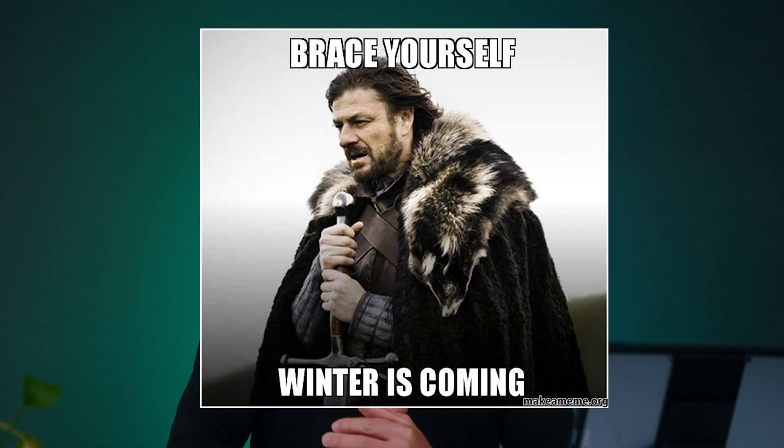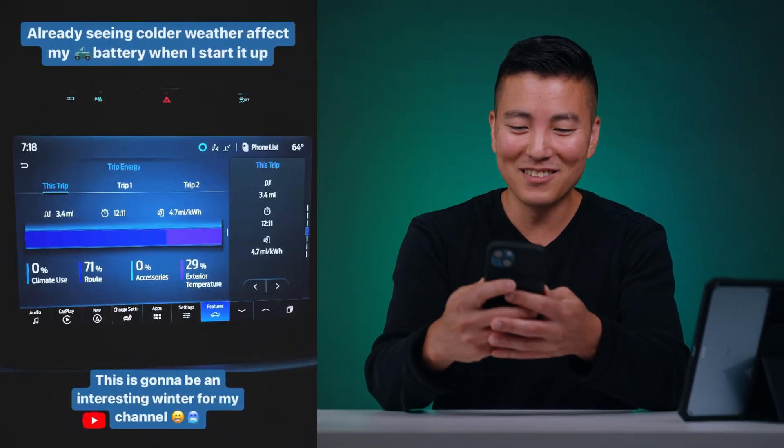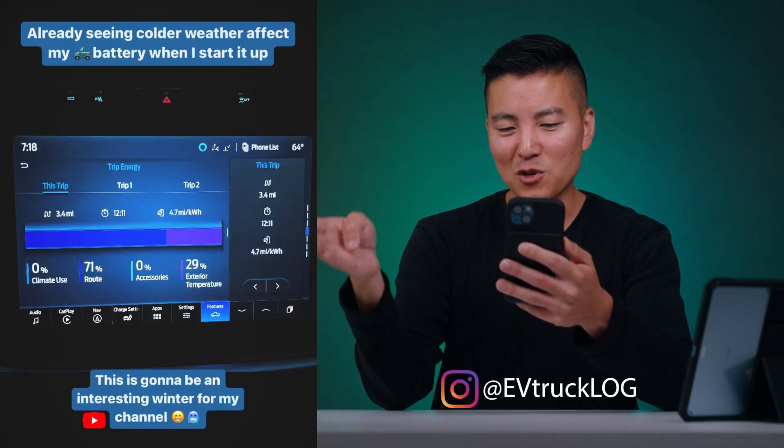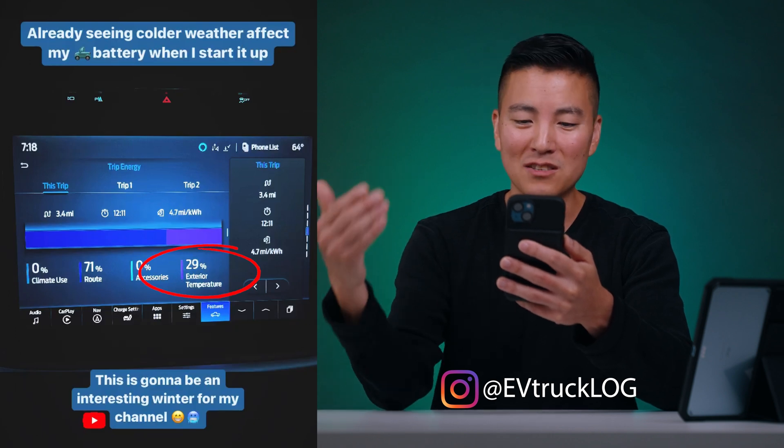This extremely high mileage might be coming to an end because winter's coming. I shared a picture on Instagram recently — it was a brisk day, and before I even hit 4 miles, 29% of the energy spent was affected by exterior temperature. It was only about 60 degrees when I started. That's a little concerning, especially since I don't have a garage — I live in a townhouse and can't charge at home, so my vehicle will be sitting outside in the cold all winter. That's going to be an interesting documentation. Thank you so much for watching. Till next time, charge on.